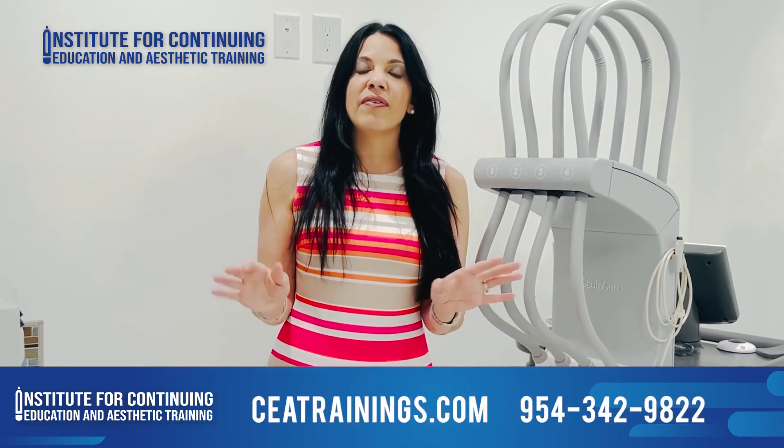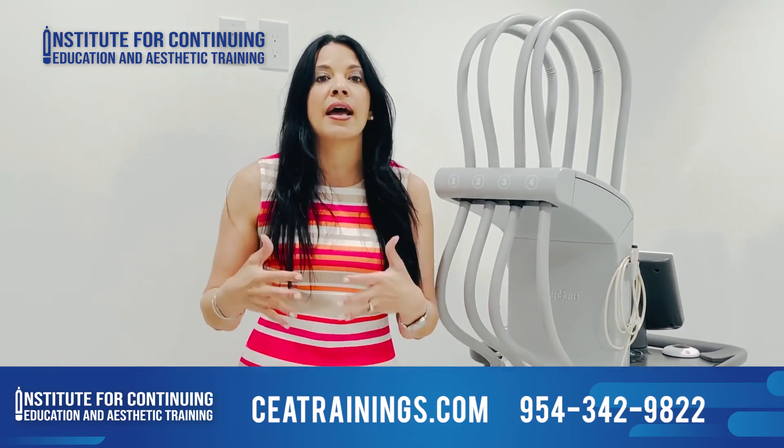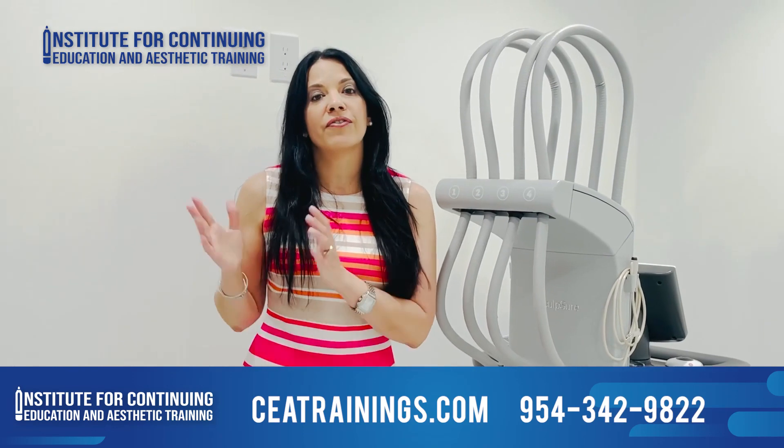Once you complete the live webinar, you're going to receive three hours of continued education. Now, if you still want to improve your knowledge and skills, you can register for a hands-on session, which is again totally optional.